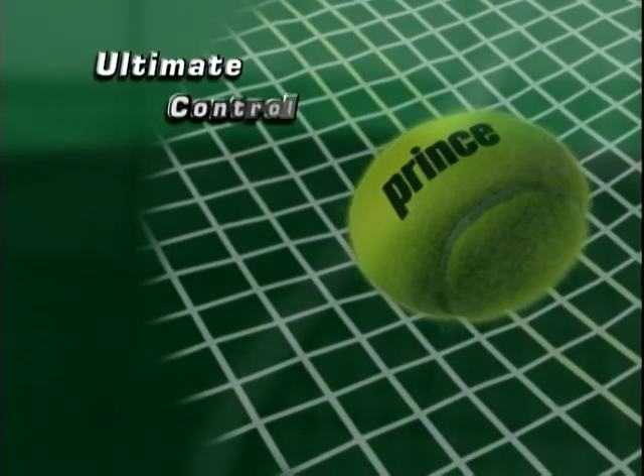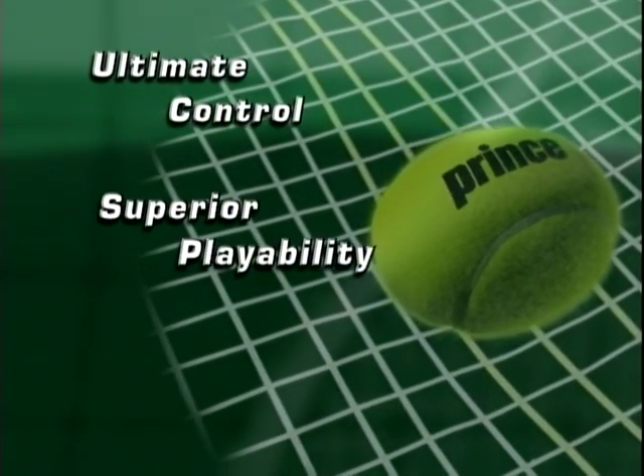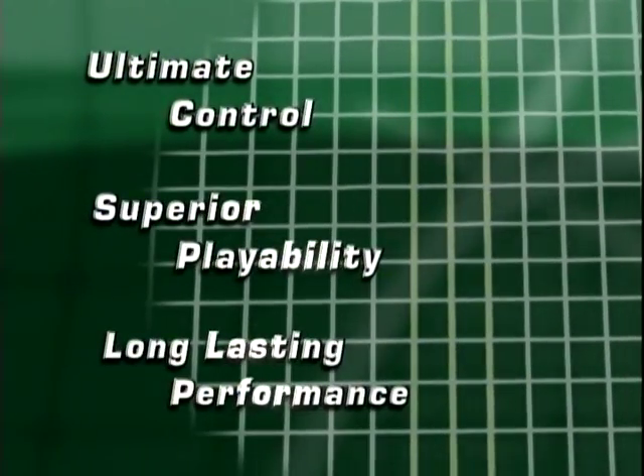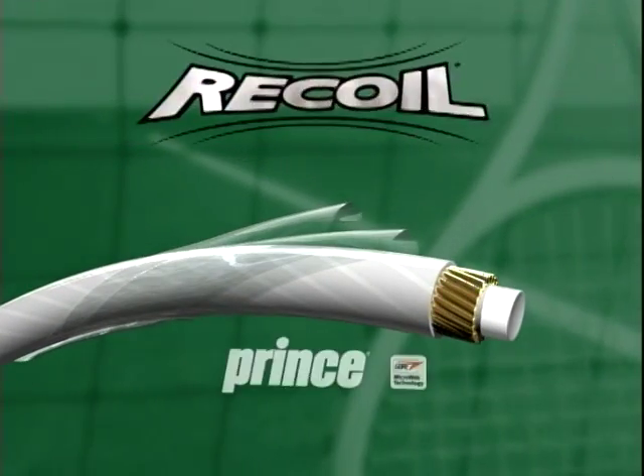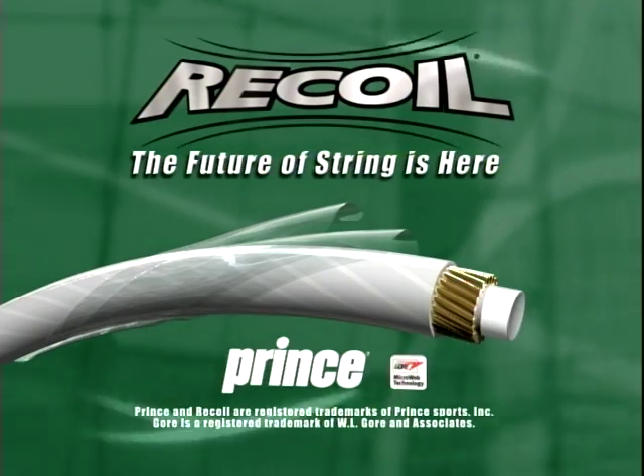So what do you get when you combine ultimate control, superior playability, and long-lasting performance into one string? A revolution in string technology. Prince Recoil. The future of string is here.